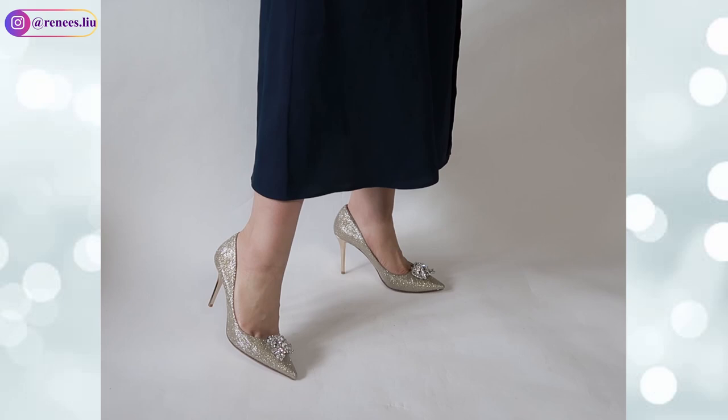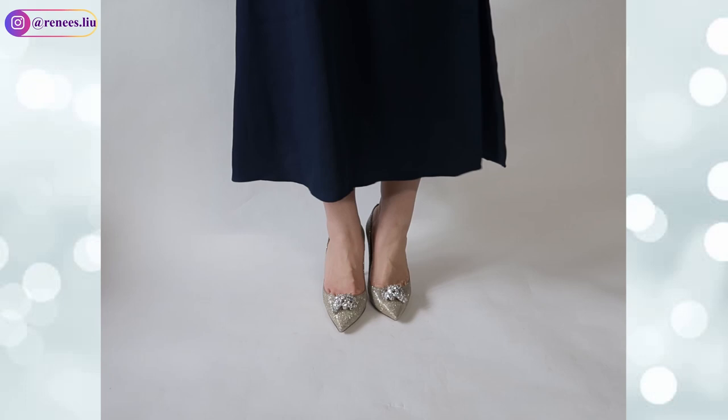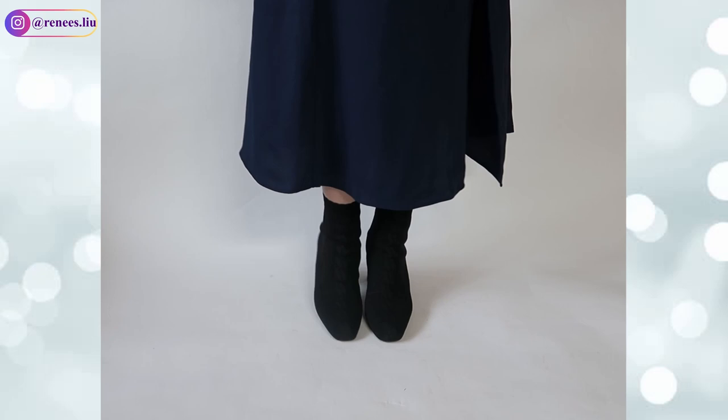Because of the pointy toe I should have gotten size 38, but they didn't have it so I got 37.5, which feels a little tight. Next I'd like to share my Hermès shoes. I've talked about them in my previous video — if you're interested in seeing my entire Hermès collection, check out the video linked above.